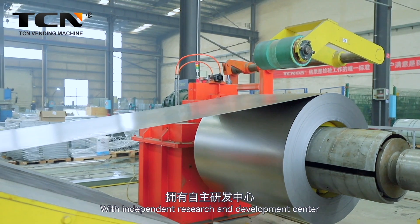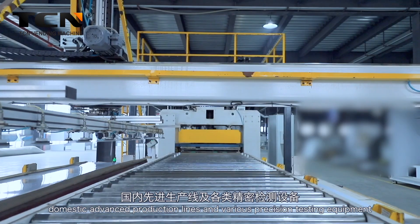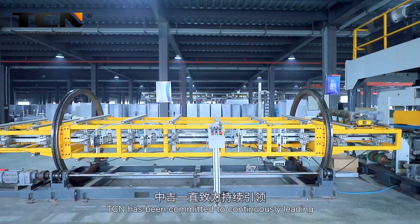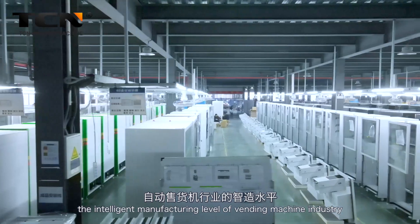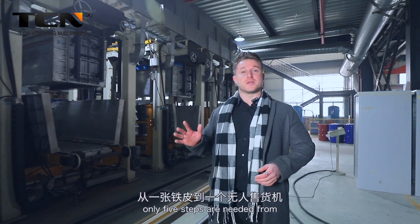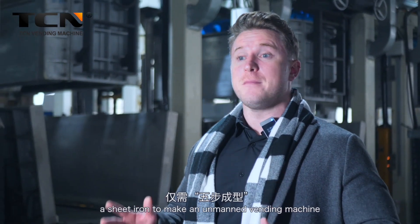With an independent research and development center, domestic advanced production lines, and various precision testing equipment, TCN has been committed to continuously leading the intelligent manufacturing level of the vending machine industry. With automatic production lines, only five steps are needed from a sheet of iron to make an unmanned vending machine.